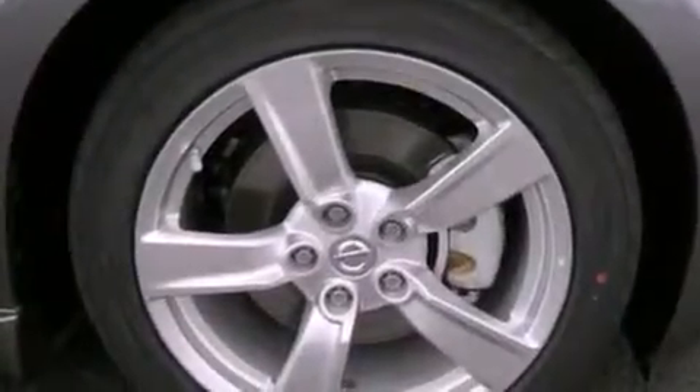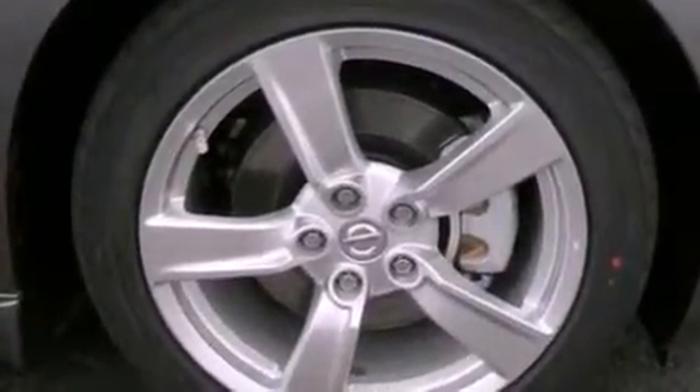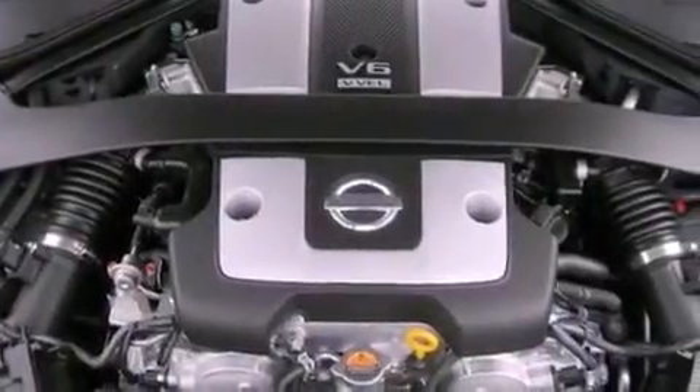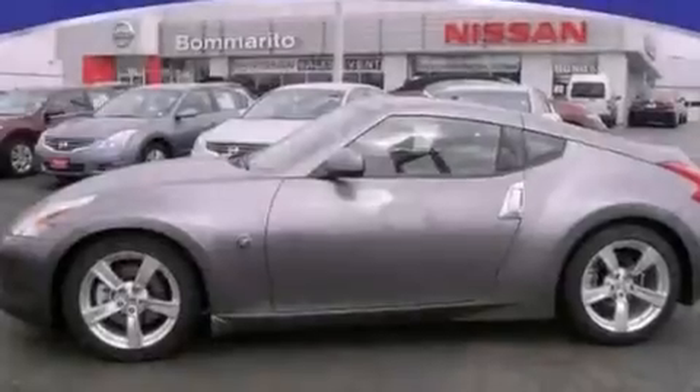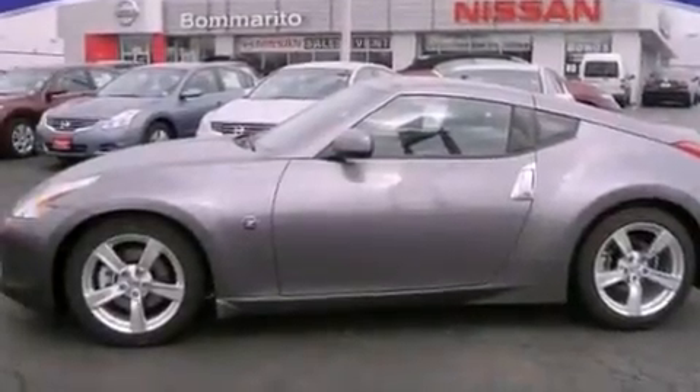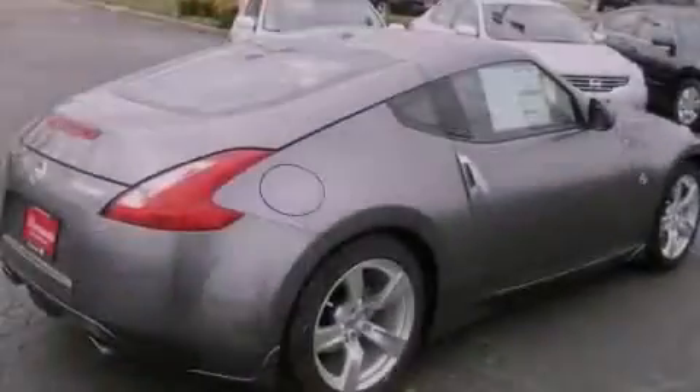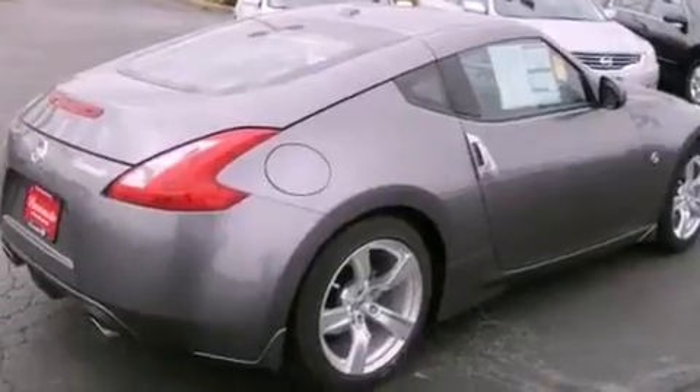Dual power seats, air conditioning, cruise control, performance tires, an illuminated driver-side vanity mirror, an engine immobilizer theft deterrent system, an anti-lock braking system, rear curtain airbags, heated side view mirrors, and the leather seats provide great support and create an overall luxurious feel.